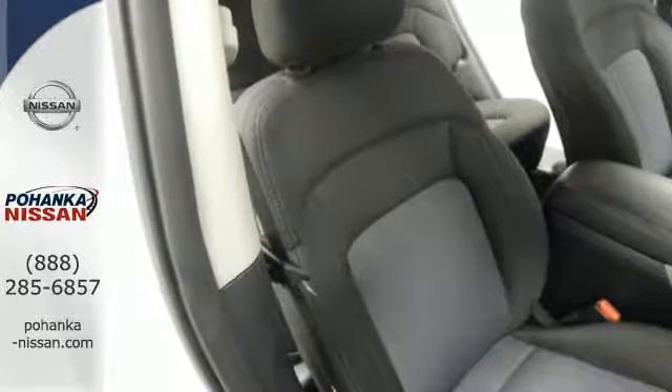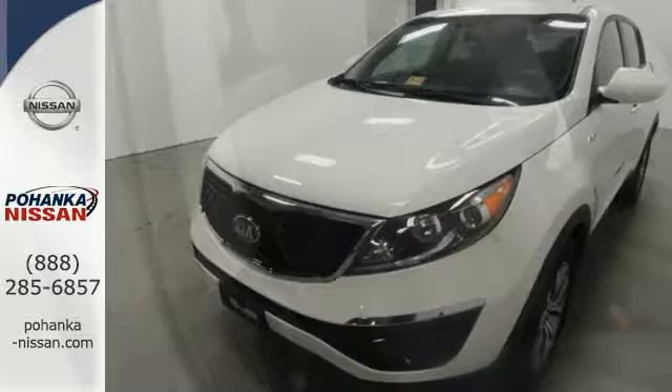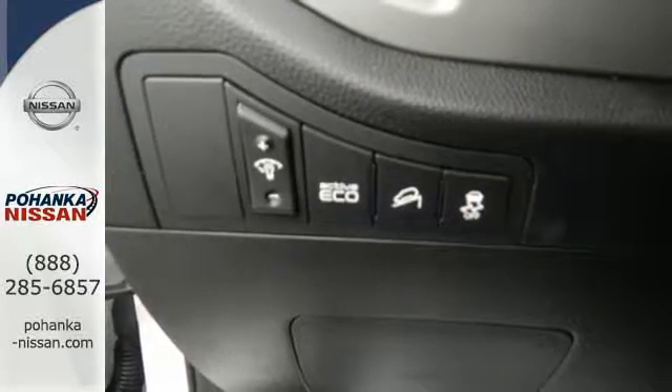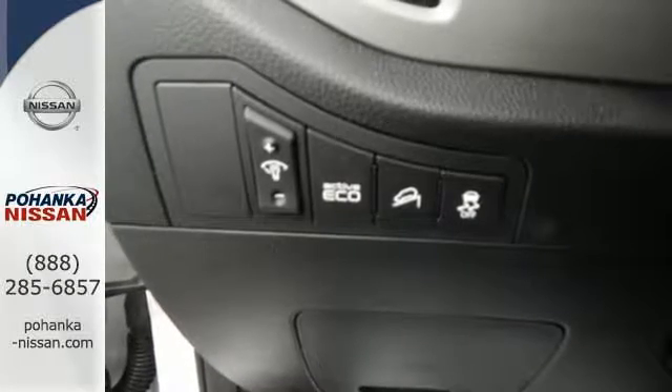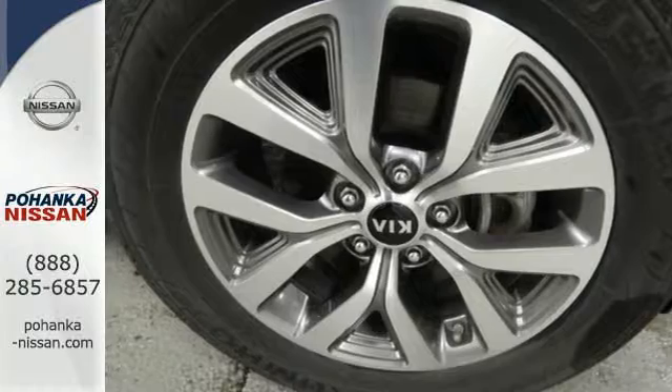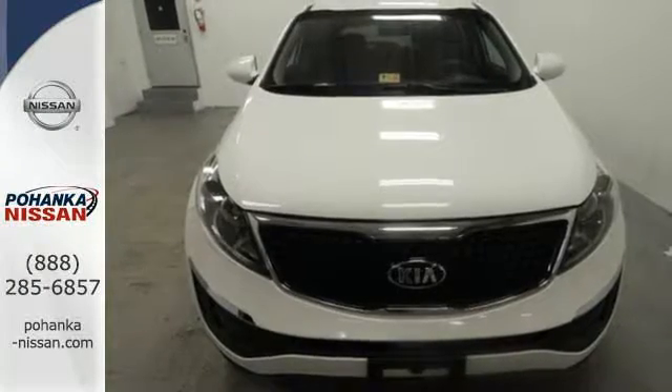With safety features including the tire pressure monitor and cruise control, it's no wonder this crossover is a top safety pick. With other features like keyless entry and a multifunction steering wheel, it's a cut above the rest. Load up your precious cargo in this Sportage today.